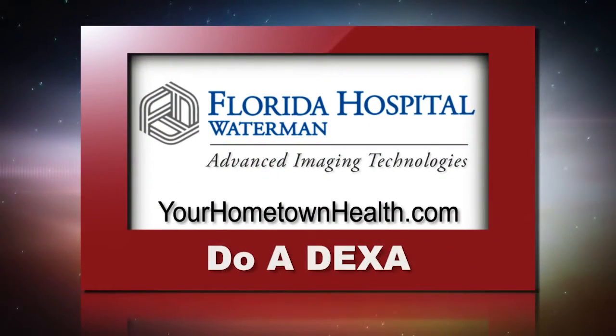To find out more about Florida Hospital Waterman's advanced imaging technology and board-certified radiologists, please click the DO-A-DEXA story link icon on our homepage at YourHometownHealth.com.